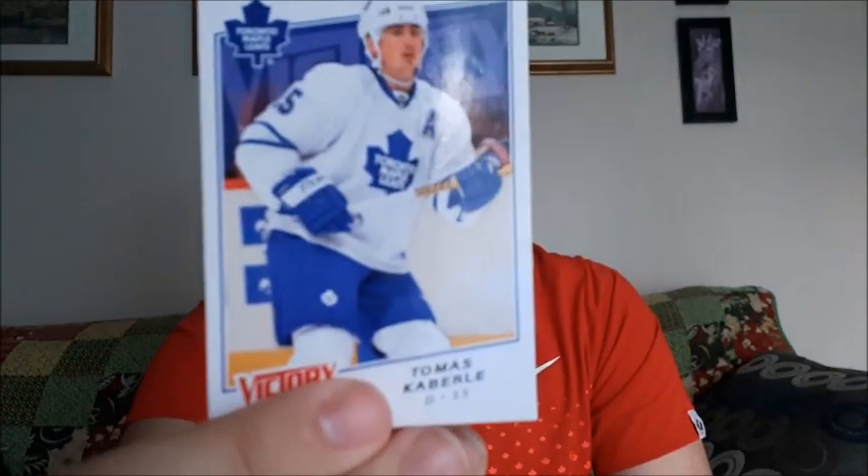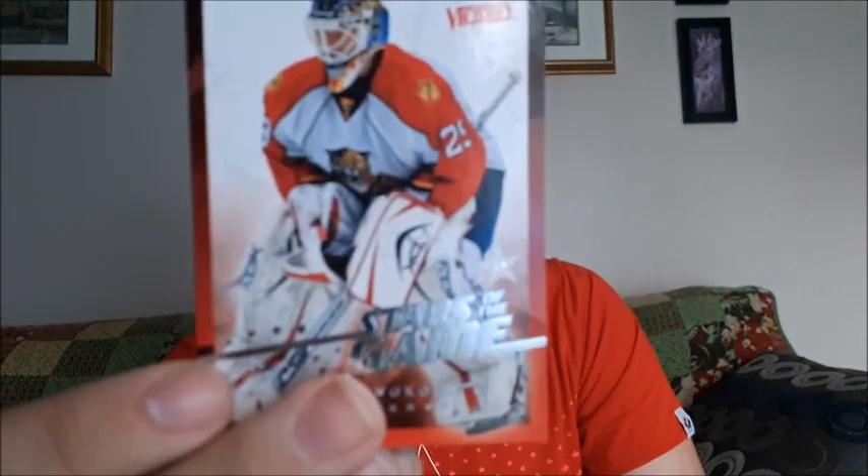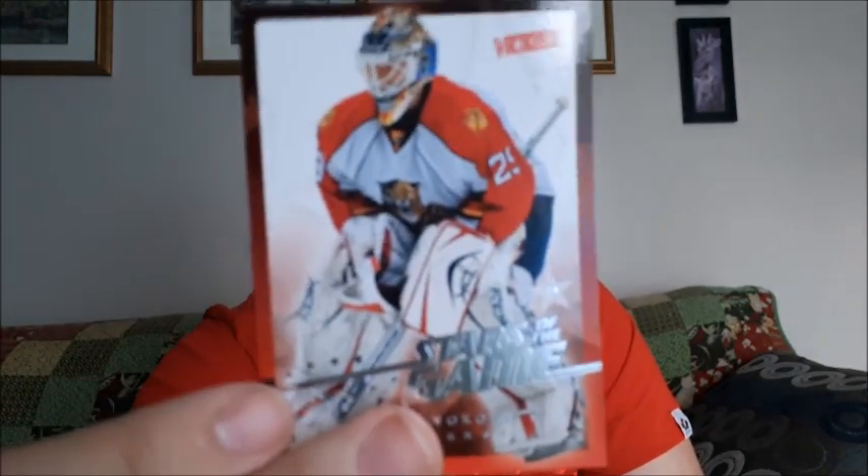JP Dumont, Thomas Kabler, and a Stars of the Game for Thomas Vanek — comment down below if I mispronounce that because I typically do. I'm still learning to pronounce names. You guys probably know what that card looks like, so moving on to the next surprise pack.